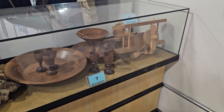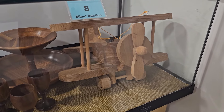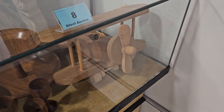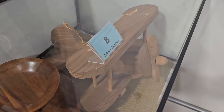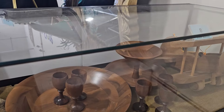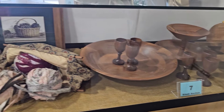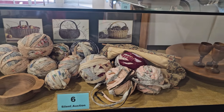This particular ReStore does a silent auction, so we've got to go through and see what we can find. Number eight is a handmade wooden airplane. Number seven is a wooden dish collection — these are all hand-turned pieces. They've got a set of six walnut cups.